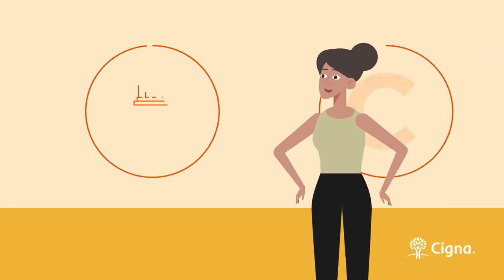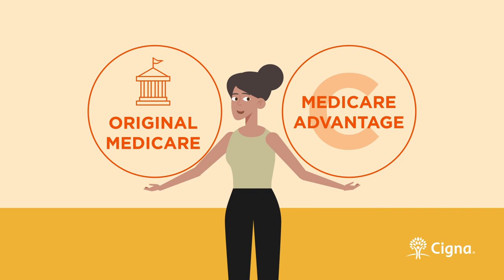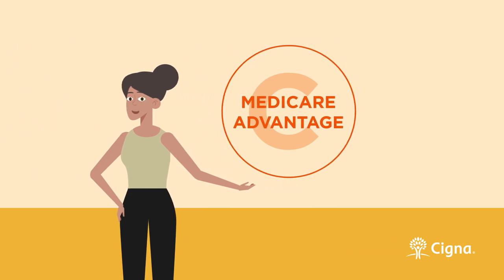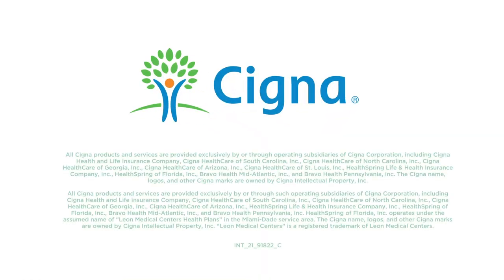Whichever Medicare plan you choose this enrollment period, Cigna is here to make sure you get the coverage you need to be at your best, always. If you'd like to explore the benefits of a Medicare Advantage plan with Cigna, we'd encourage you to continue watching our Medicare Learning Series, or give us a call at any time. Thank you.